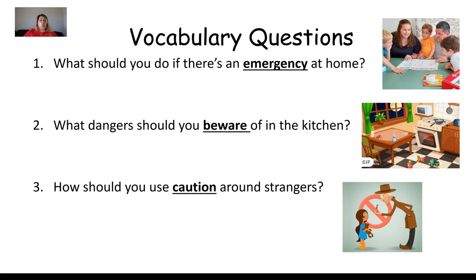Let's read our first question. Number one: What should you do if there's an emergency at home? Take your time to write a nice sentence — make sure you're using finger space between your words, starting with an uppercase letter, and using a period at the end. Number two: What dangers should you beware of in the kitchen? Number three: How should you use caution around strangers?